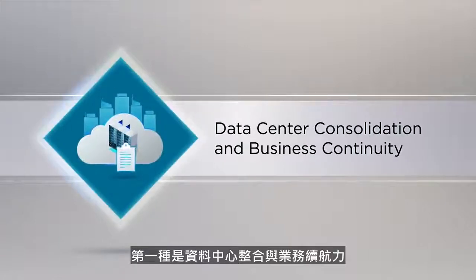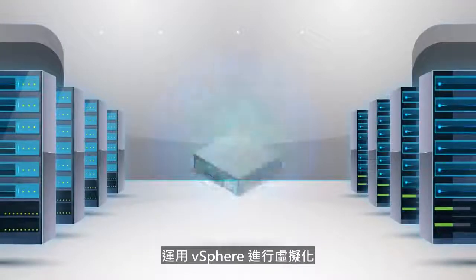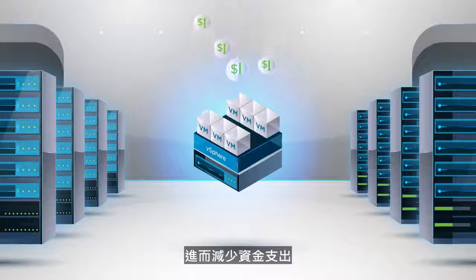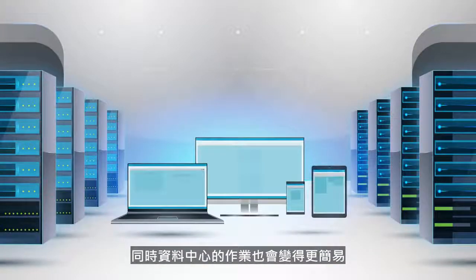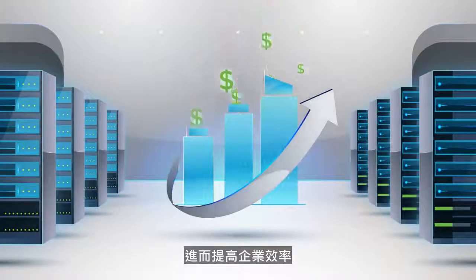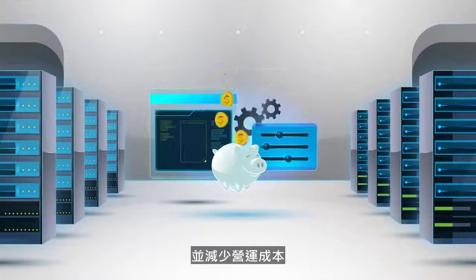First, data center consolidation and business continuity. Virtualization with vSphere enables businesses to better utilize the servers they have, decreasing capital costs. At the same time, data center operations become simpler, increasing business efficiency and reducing operational costs.